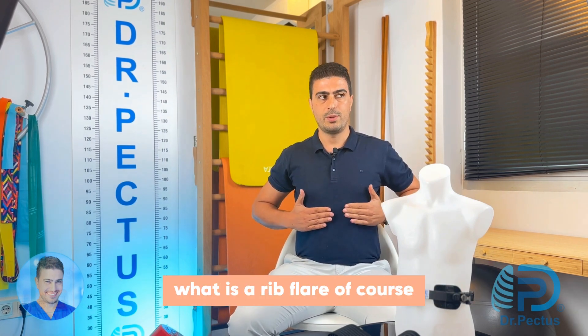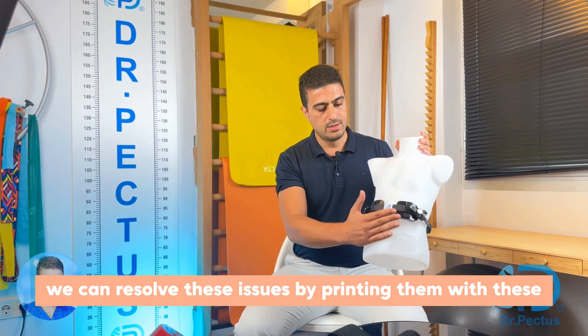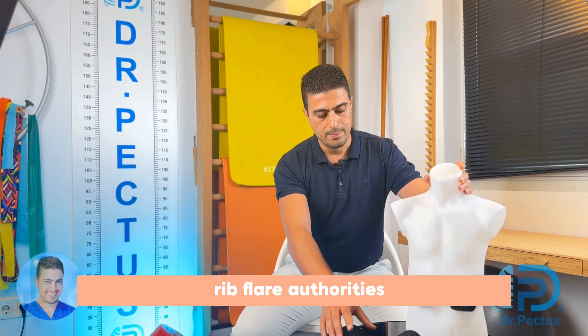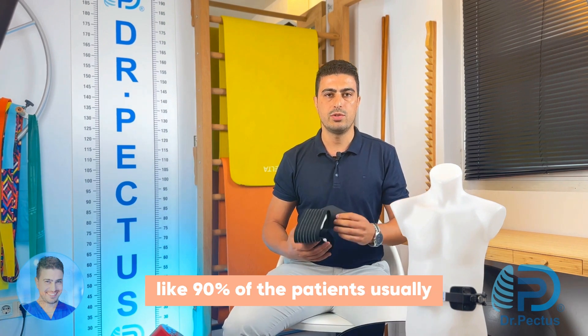What is a rib flare? Rib flare means that the rib tips protrude outward. We can resolve these issues by pressing them with rib flare orthoses, but they work best for softer deformities, as in about 90% of patients.